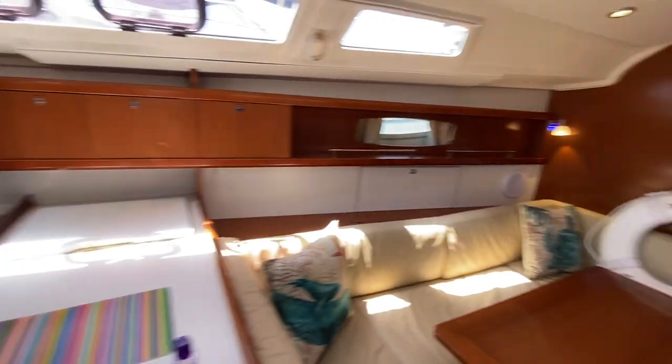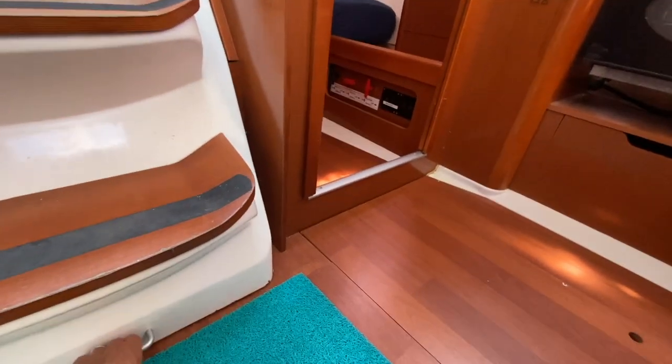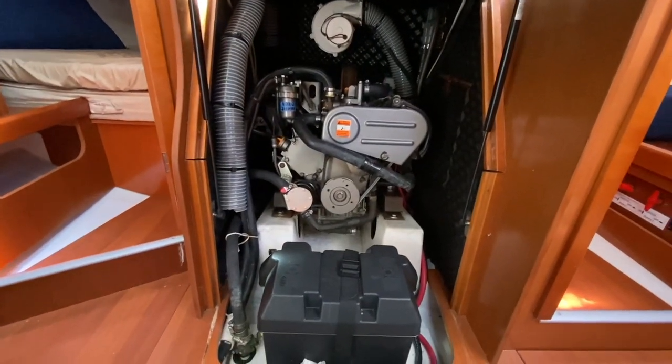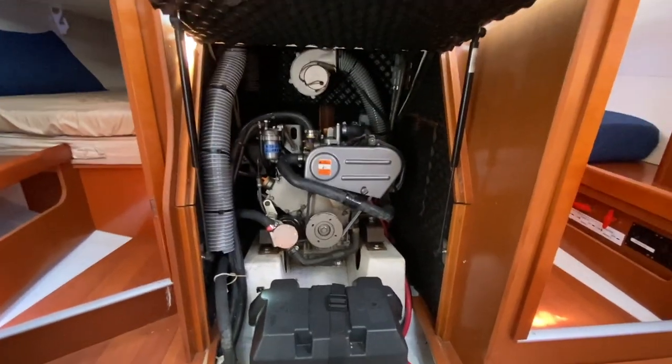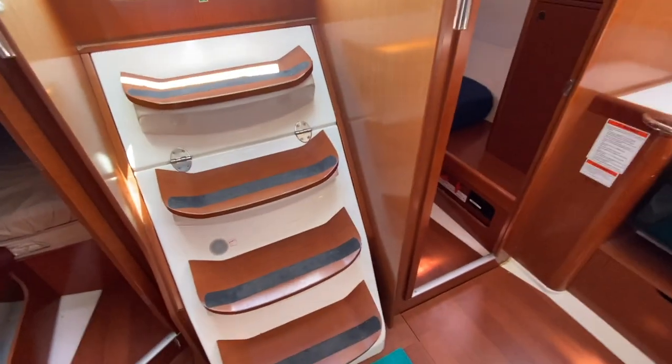Engine room access is located just below the steps. As you can see, it's nice and clean, very well maintained. There's a dedicated engine battery, a Yanmar engine on this, and easy access to the water pump as well.